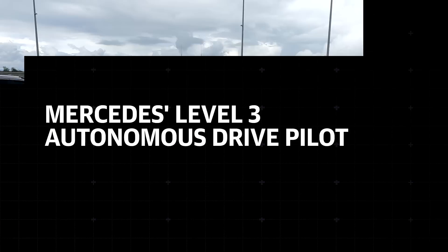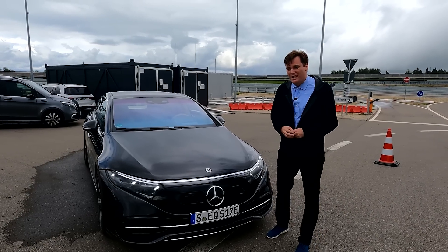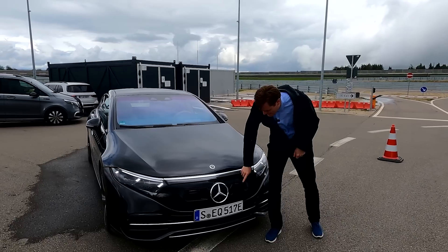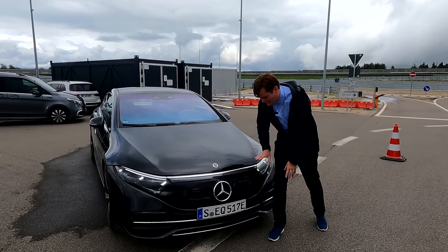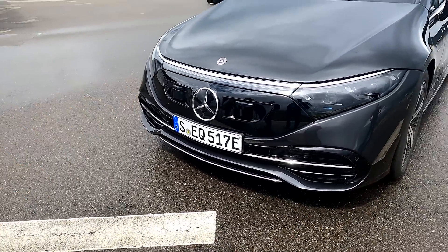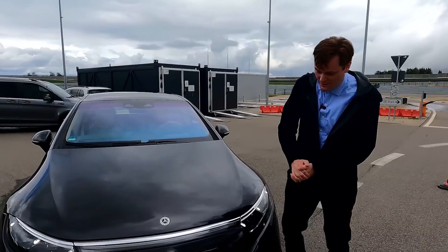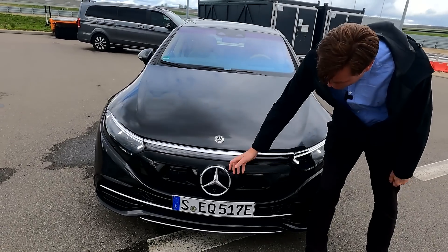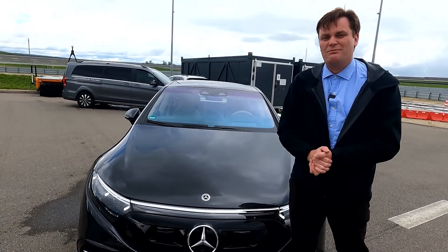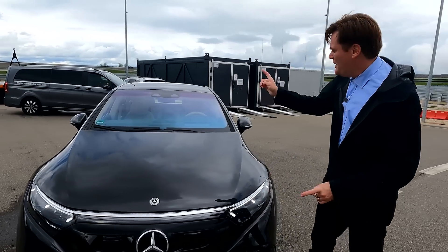In order to make this vehicle capable of level three driving, Mercedes had to add some additional sensors. The first is a LiDAR — it looks like there are two, but there's actually only one. This is a self-cleaning LiDAR. It uses the same washer fluid you use for your windshield wipers. If it detects bugs, dust, or whatever, this little thing pops out, sprays it, and gets rid of all the muck and gunk.